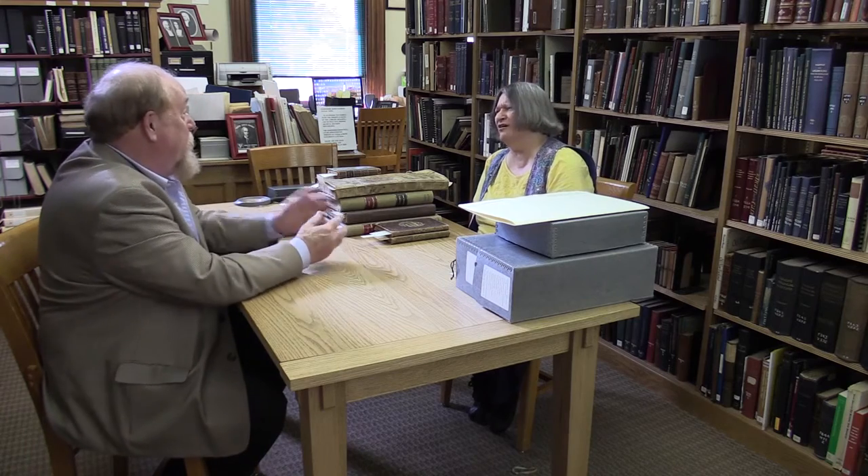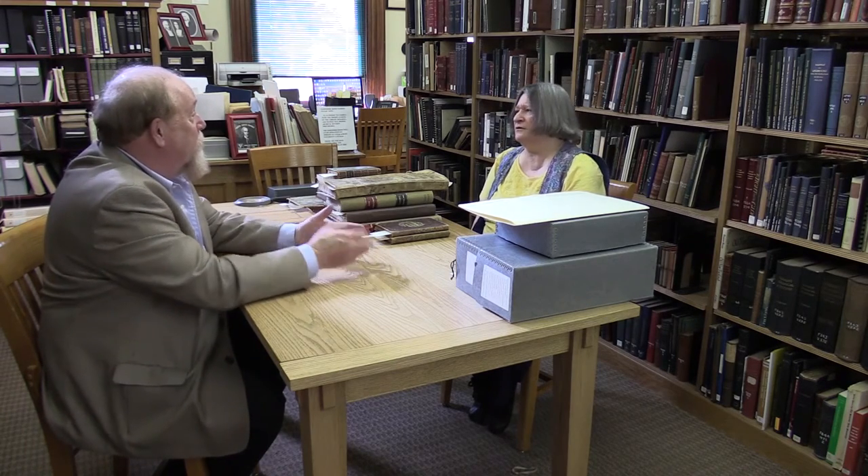Did he invent or develop the catalog card system of cataloging? Yes, he helped with that. Because before then, you had a big book that listed all the books. That's right — he was a systematizer.